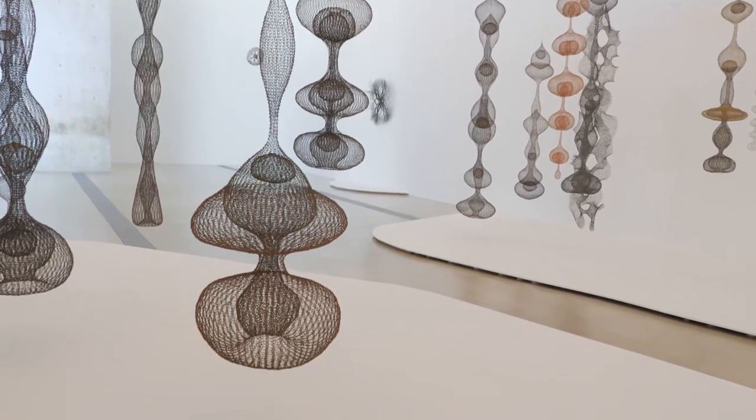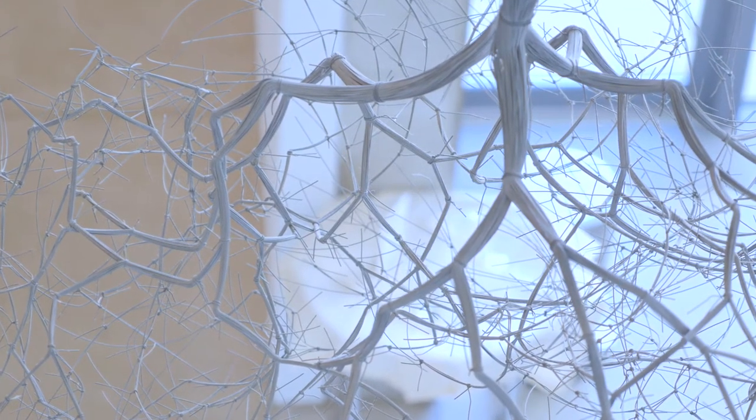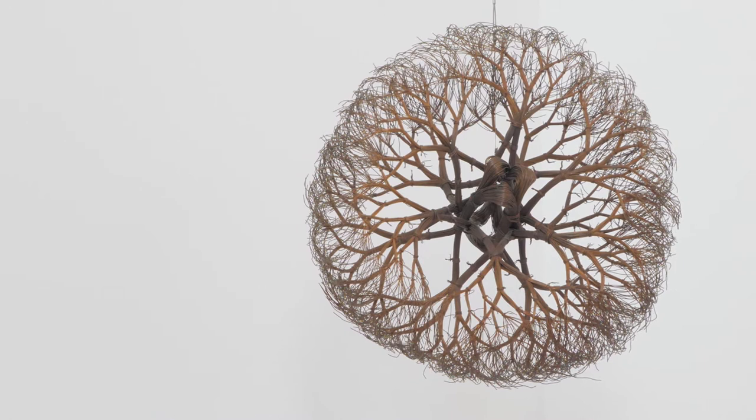Once you start looking closely at Asawa's sculpture you really understand how much she's influenced by nature and that sense of the organic. She often would cite her childhood spent on the farm as a main source of inspiration.